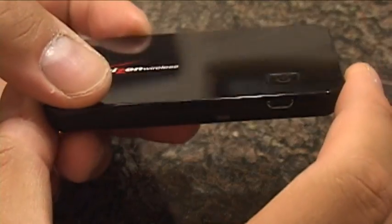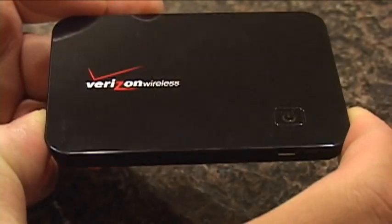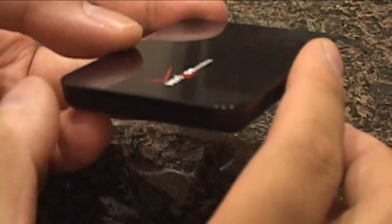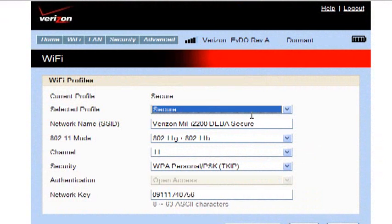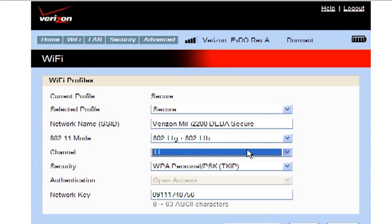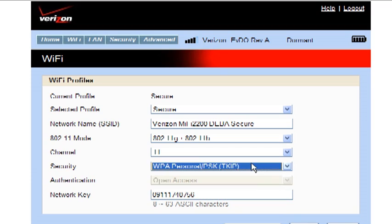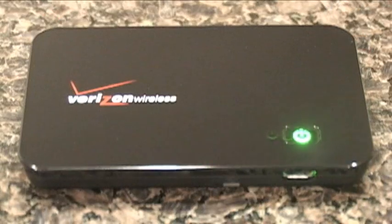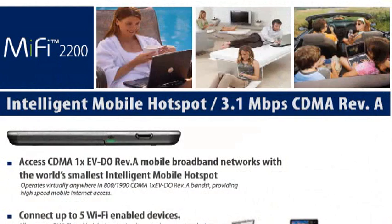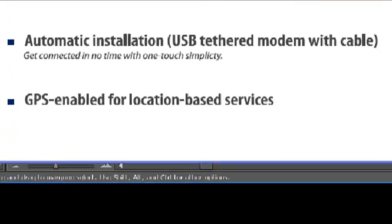On the Wi-Fi side, the MiFi 2200 supports 802.11b and g. As far as wireless security is concerned, the MiFi is, by default, quite secure. It supports WEP, which should never be used except for backwards compatibility, but it defaults to the much harder to crack WPA encryption. For those who need more security, the MiFi 2200 also supports WPA2. Rounding out the wireless portion is an integrated GPS chipset for location-based services — a nice feature built into the device by Novatel.